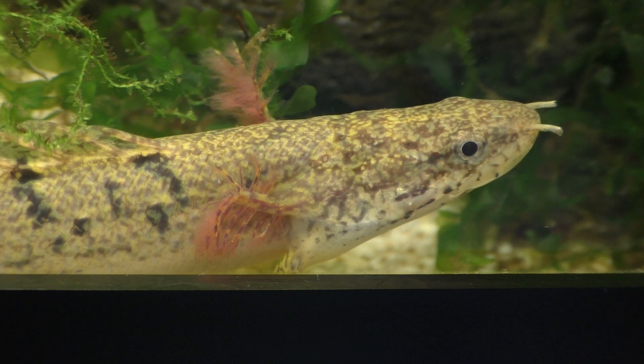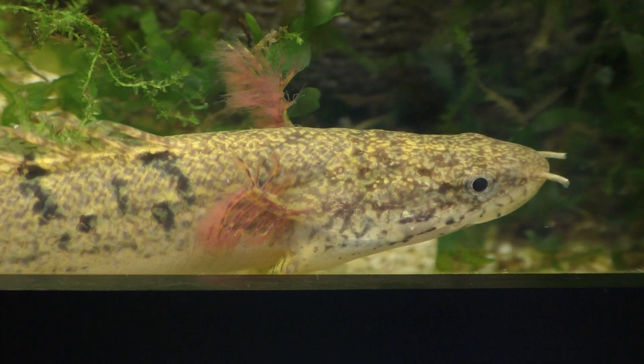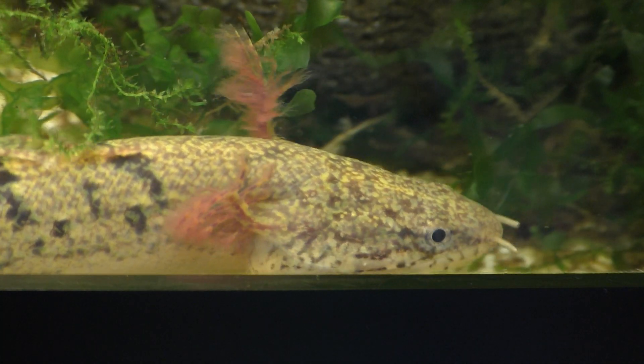External gills such as these can also be seen on larval lungfish, larval salamanders and newts, as well as the neotenic axolotl.